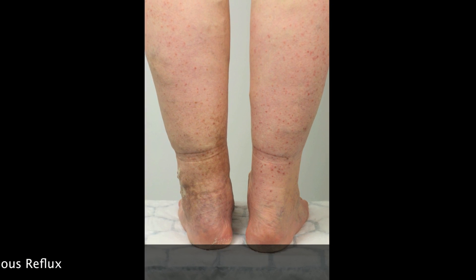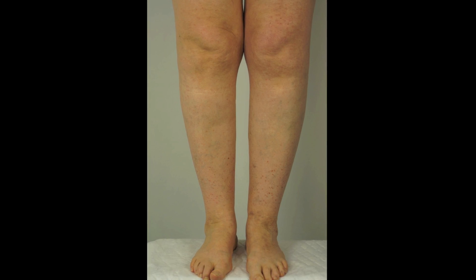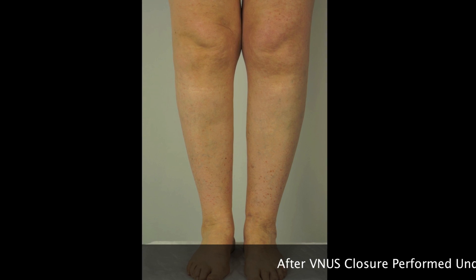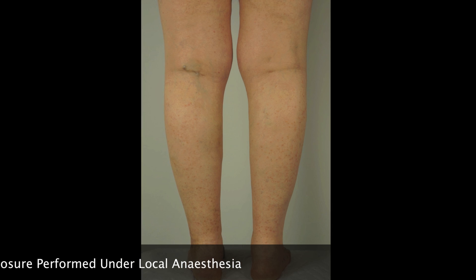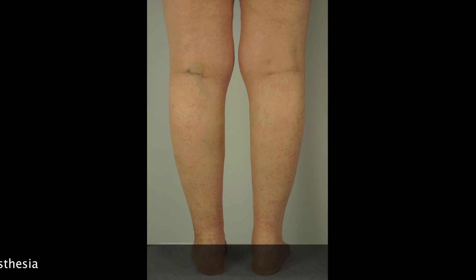I treated Cheryl by endovenous radiofrequency ablation, or venous closure, under local anaesthetic, and her legs look much better. The swelling has gone. Her legs feel so much better, the quality of the skin is much improved, and she is delighted. She calls it an ankle lift.